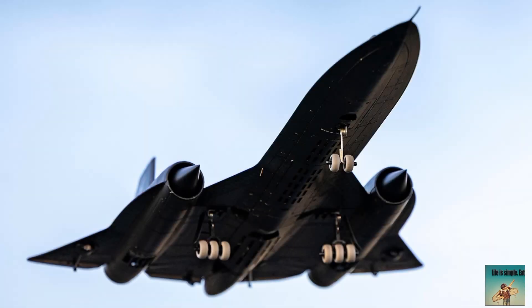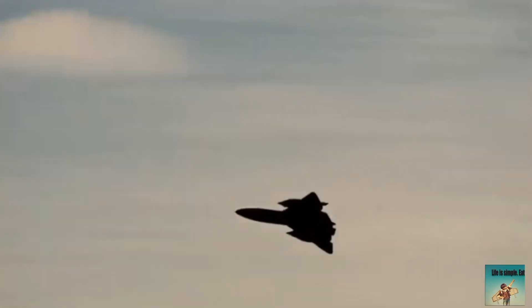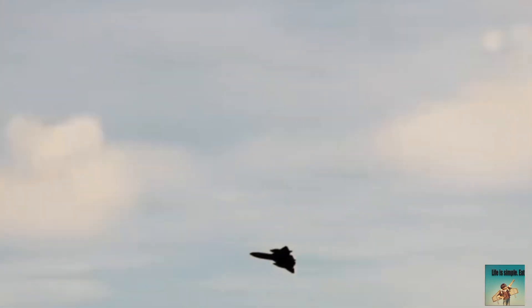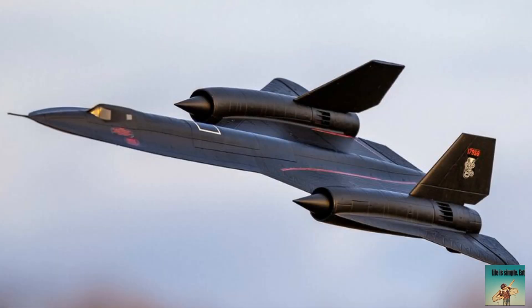The SR-71 Blackbird's design was influenced by the desire to reduce its radar cross-section and improve aerodynamic performance. The bird-like shape was a result of this design philosophy. The curved, streamlined shape helps to deflect radar waves, reducing the plane's visibility on radar screens. The sleek, pointed nose and tapered wings improve airflow, reducing drag and enhancing stability at high speeds. The bird-like shape also helps to dissipate heat generated by air friction at high speeds, reducing the risk of overheating. The curved design also provides exceptional structural strength and durability, withstanding the stresses of high-speed flight.